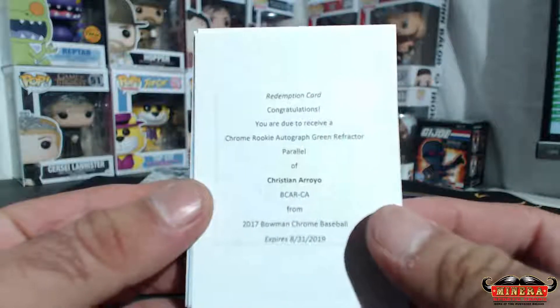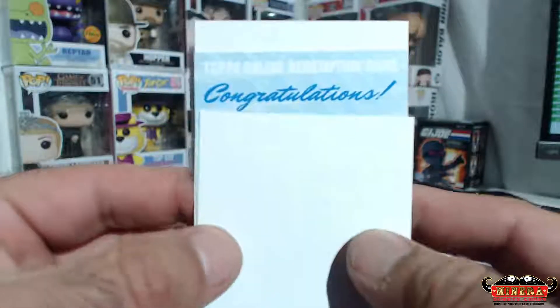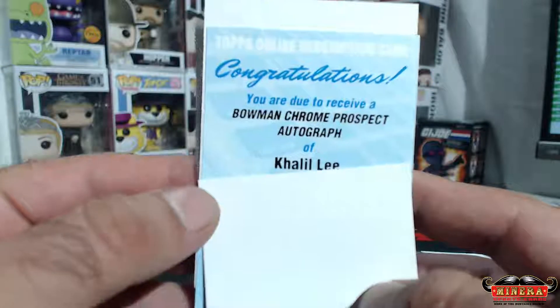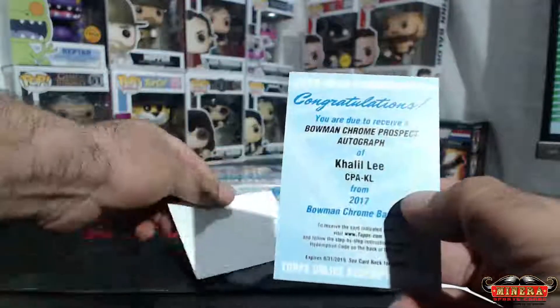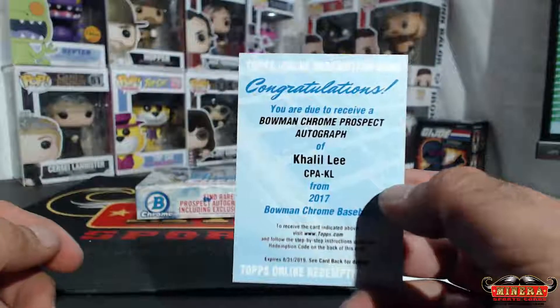Oh look, he left — he didn't want to see him. And we got congratulations, you're due to receive a chrome prospect autograph of Khalil Lee. So close on that one.